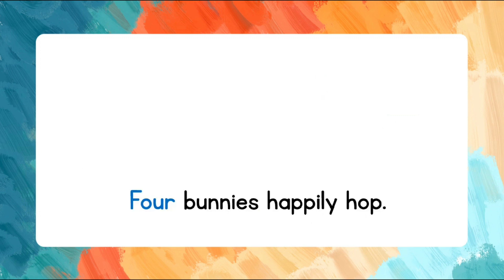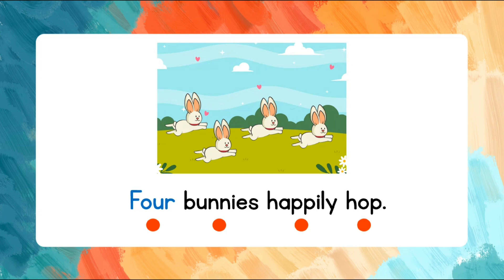Read the words after me. Four monkeys happily hop. Four monkeys happily hop.